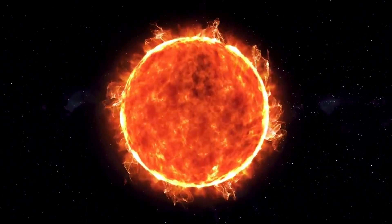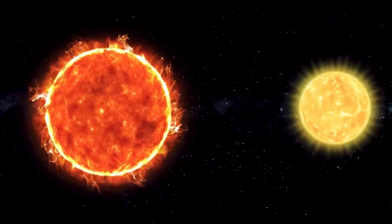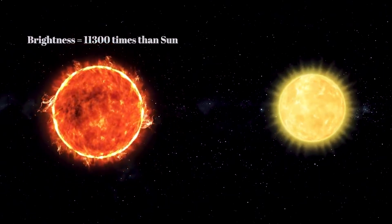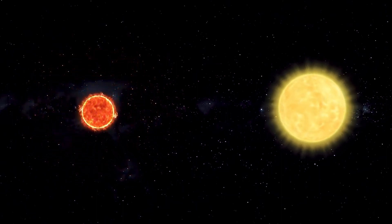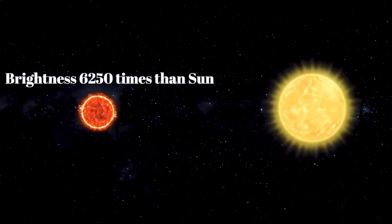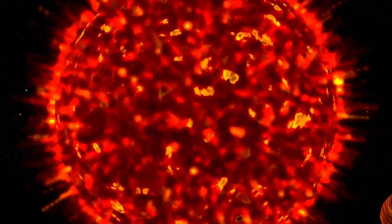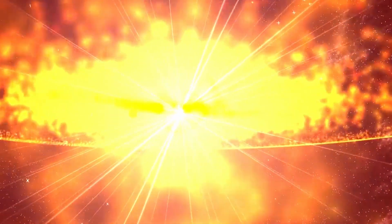When CW Leonis becomes a red giant it shines 11,300 times more than our sun, and when it shrinks, it shines about 6,250 times more than our sun. CW Leonis is very close to becoming a supernova in the upcoming few thousand years.